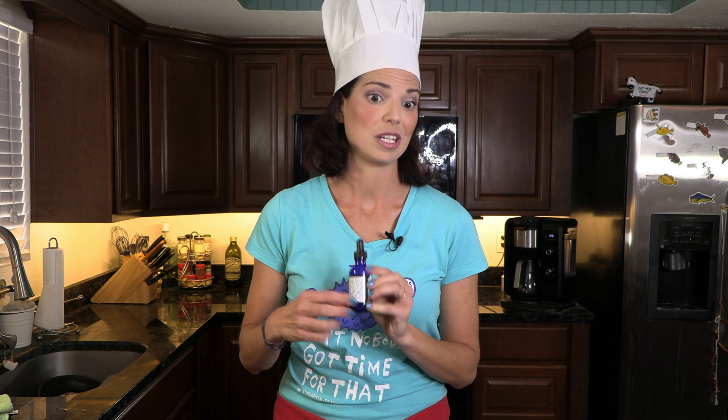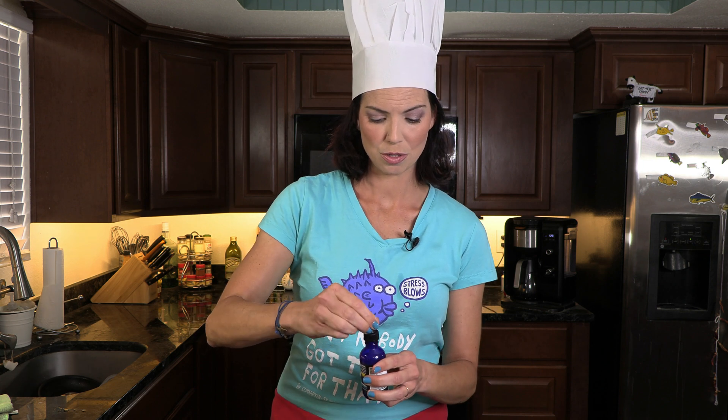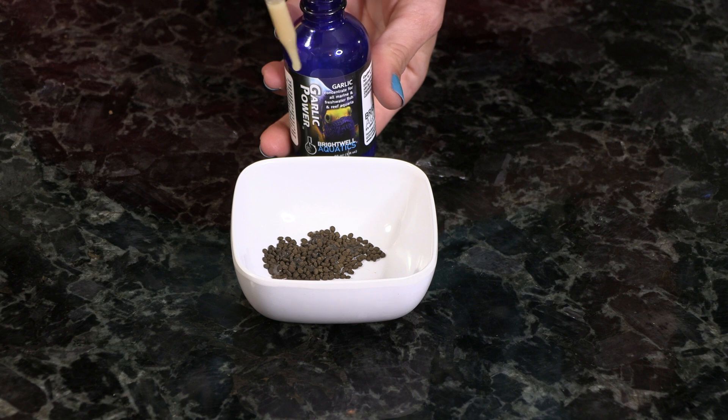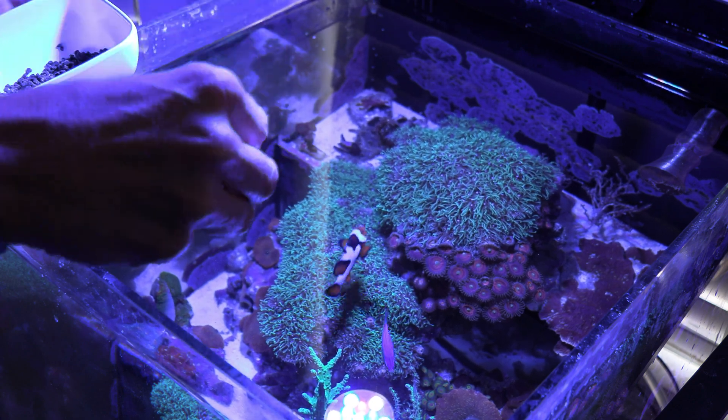There are a couple of different ways to use it for your fish, but I'm going to show you how to use it on pellet food. The instructions give you some different ways to use it. Go ahead and take your pellet food and put it in a container — this is just for demonstration, I'm not going to be feeding this amount to my cowfish Frank, he doesn't need this much. Pull it out — it has a little dropper. Your goal is to put enough drops on those pellets to saturate them. Once saturated, let them soak for about five minutes. After five minutes, these pellets will have been marinating in that delicious garlic power, and you can go ahead and feed them to your fish. Hopefully that will help make them hungry and get them eating again.